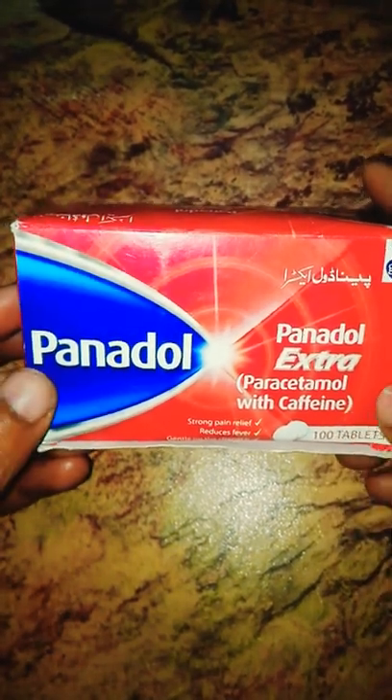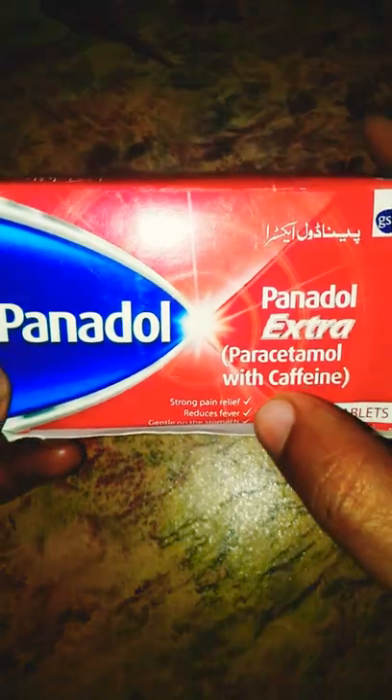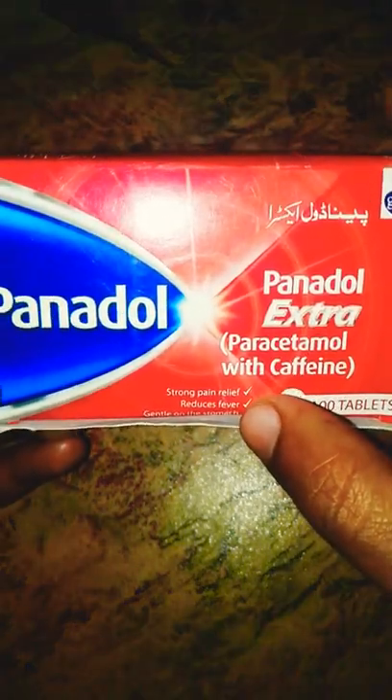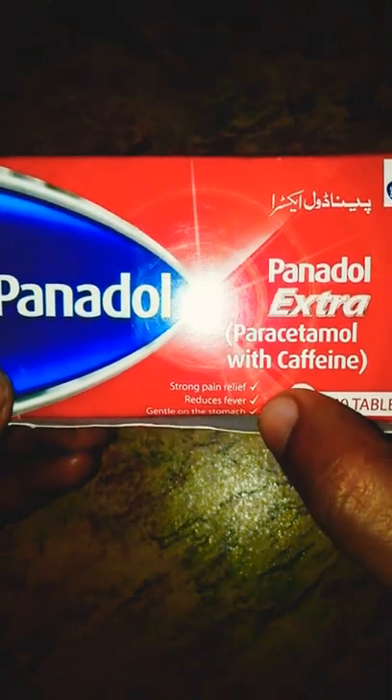Today I will tell you the uses of Panadol Extra. Panadol Extra is used to relieve pain. It is a painkiller and it also reduces fever, and it is gentle on the stomach.